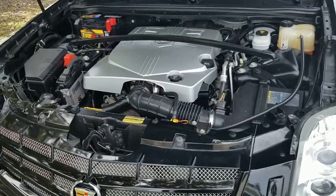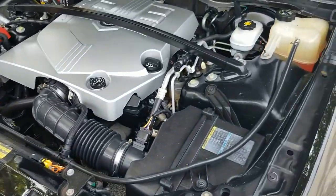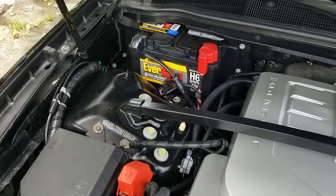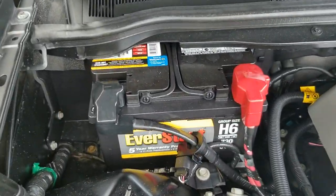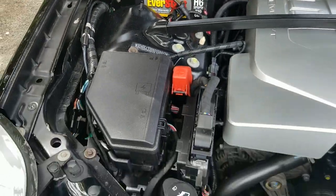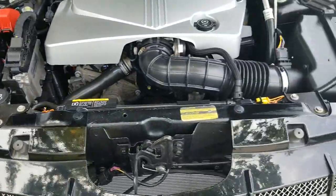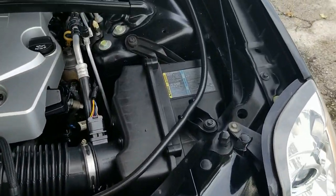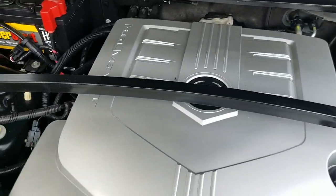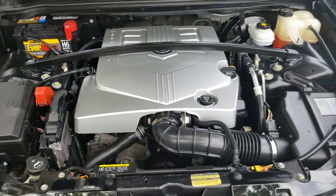We're taking a look under the hood. Engine compartment is clean and in beautiful condition, very nice. Battery looks almost new. Engine compartment is clean throughout — 3.6 liter V6, very nice.